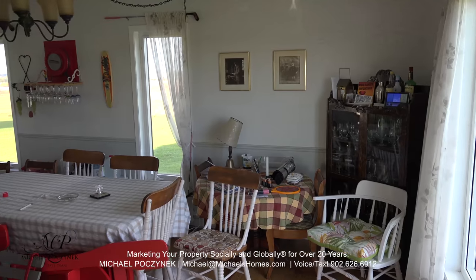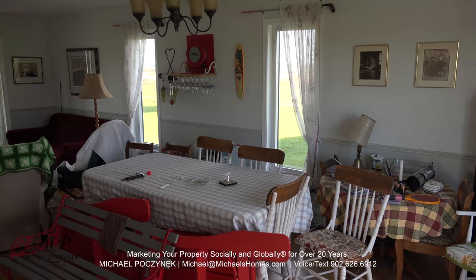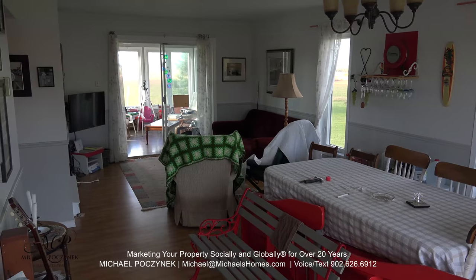Stepping over the ceramic floor main entrance, we've got this combination living room and dining room, which opens up to the sunroom straight ahead.